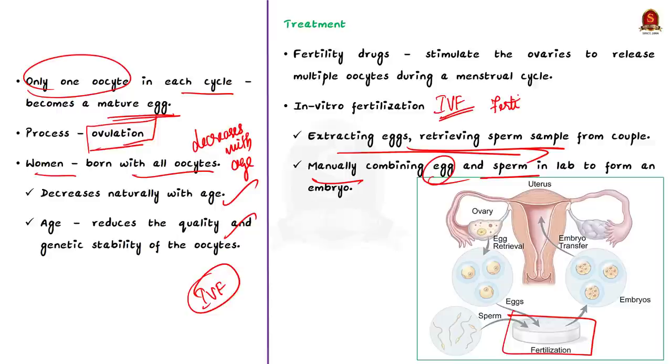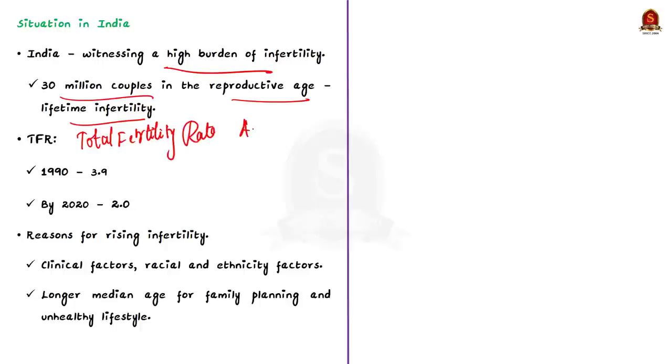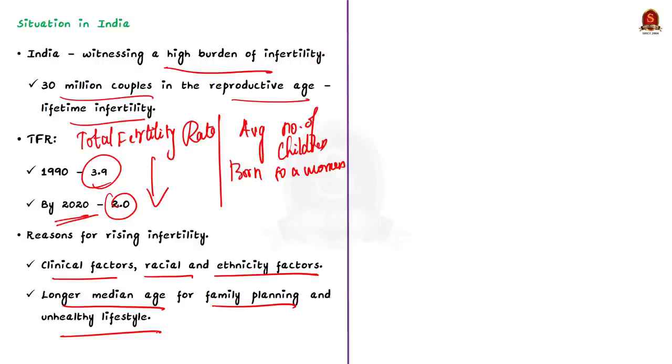IVF is one of the major fertility treatments. Reports show India is witnessing a high burden of infertility — an estimated 30 million couples in reproductive age are suffering from lifetime infertility. India's total fertility rate — TFR, the average number of children born per woman — fell from 3.9 in the 1990s to just 2 by 2020. Reasons behind rising infertility include clinical factors, racial and ethnicity factors, longer median age for family planning, and unhealthy lifestyle.